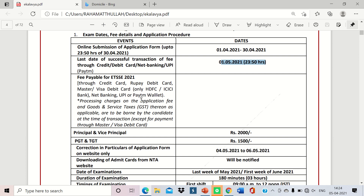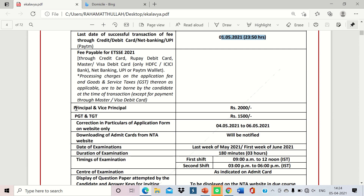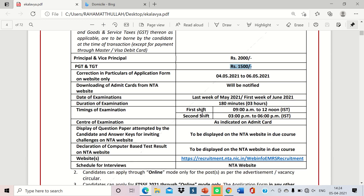Here are the fee details. For Principal and Vice Principal, the fee is ₹2000, and for PGT and TGT posts, the fee is ₹1500. Correction in particulars of the application form on the website is available from 4th May to 6th May, during which you can edit your personal details.